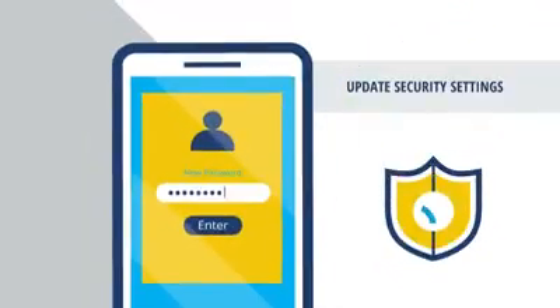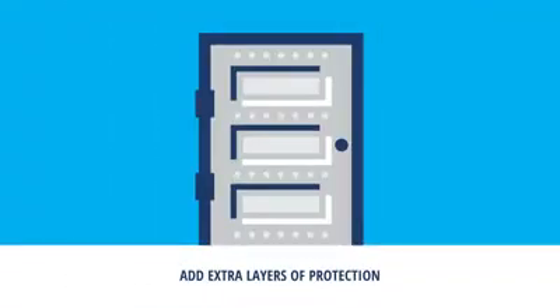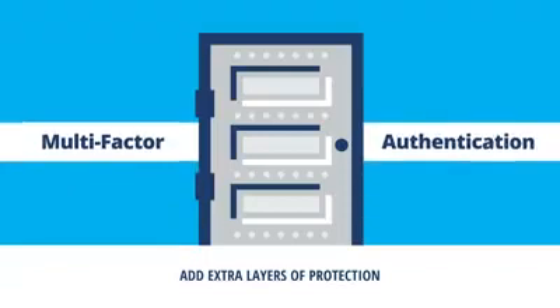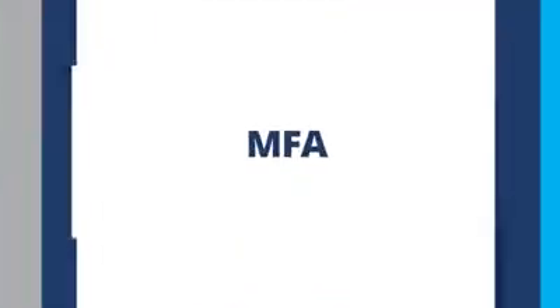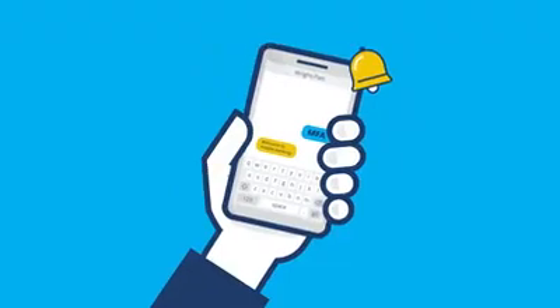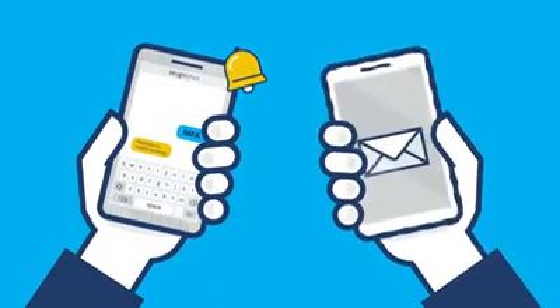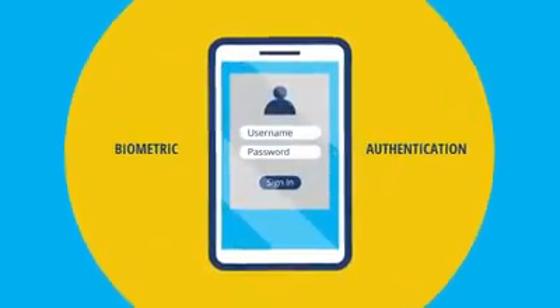Wright-Pack Credit Union also requires extra layers of protection when logging into your accounts. It's called multi-factor authentication, and it's our way to make sure your money is as secure as possible. With MFA, you can use your phone number to receive text and phone calls to confirm your identity. You can get special security codes sent to your email address, or choose from a number of biometric authentication options